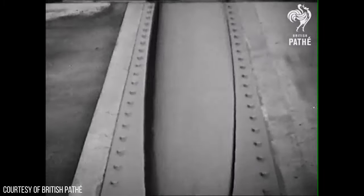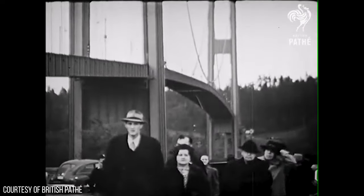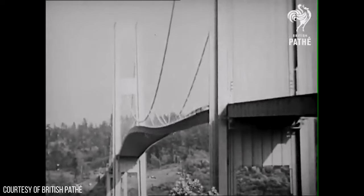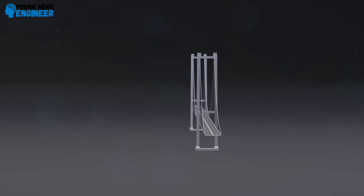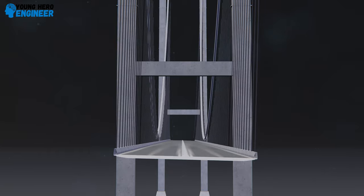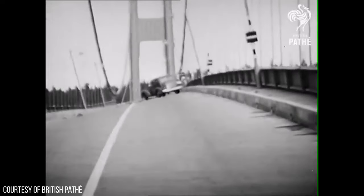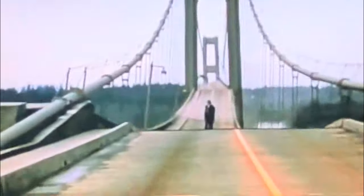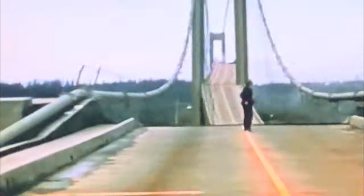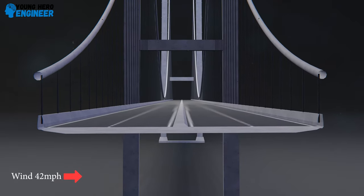The Tacoma Narrows Bridge had an unconventional design with a relatively narrow and flexible roadway, with a length-to-width ratio that made it susceptible to aerodynamic effects. The original design did not adequately account for aerodynamic forces and the potential for aeroelastic flutter. On the day of the collapse, the bridge experienced strong winds reaching speeds of around 40 miles per hour, blowing perpendicular to the bridge span and creating aerodynamic forces that set the bridge in motion. The open-grid roadway deck allowed wind to pass through, reducing wind resistance but also contributing to instability.